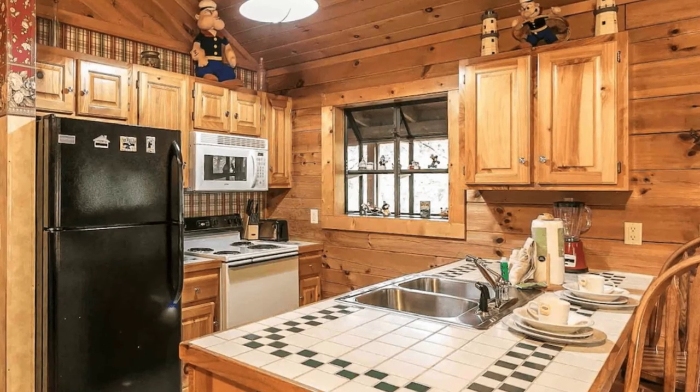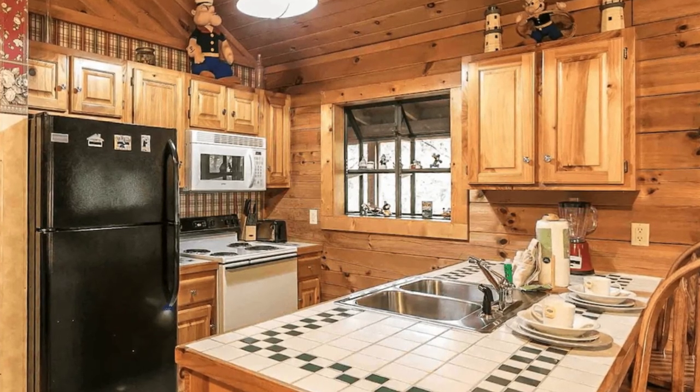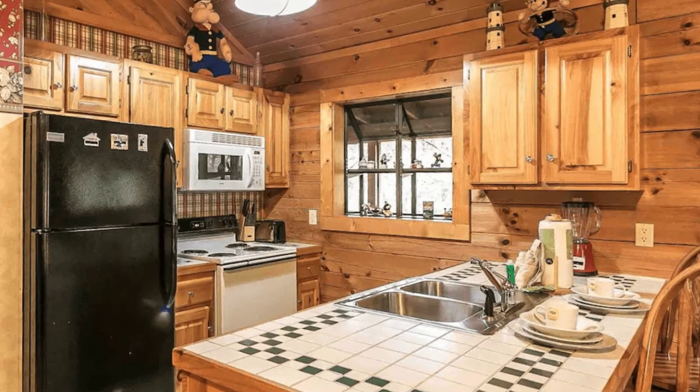The full-sized kitchen has everything you need from a coffee maker, dishes and utensils, and cookware so you can make a nice meal for those nights when you would rather stay in.